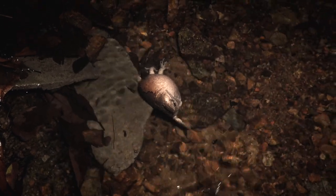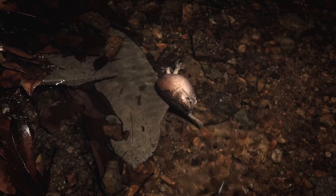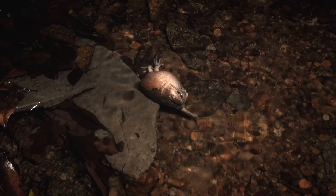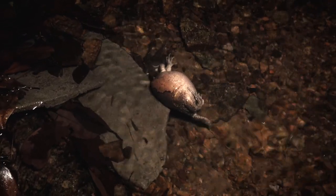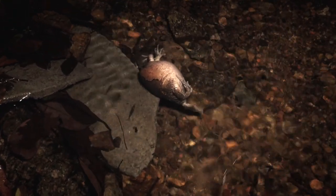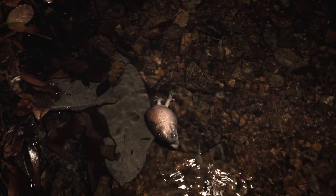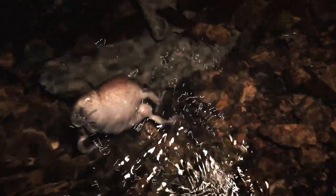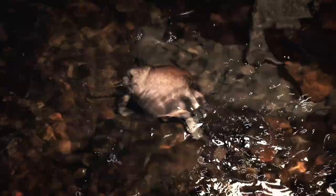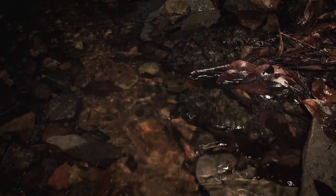Alright folks, we're out for another night and we came across a really bizarre scene here — an Asiatic painted frog being attacked by a freshwater crab in this riverbed. I've never seen anything like this, so we're just going to watch for a few minutes and see how it plays out. And the frog has gotten away — very cool.